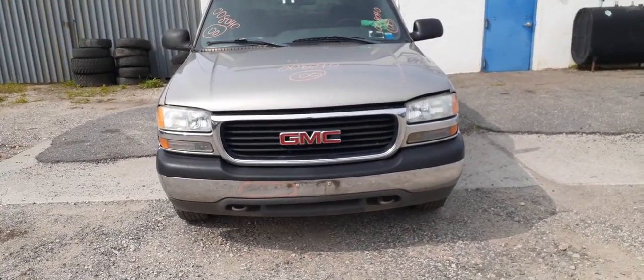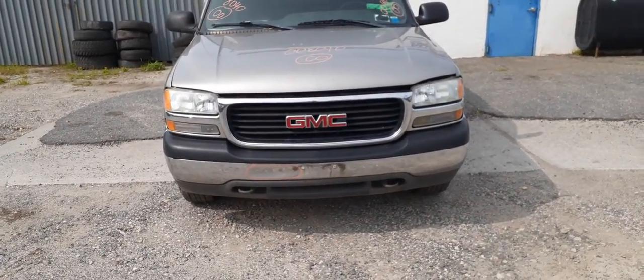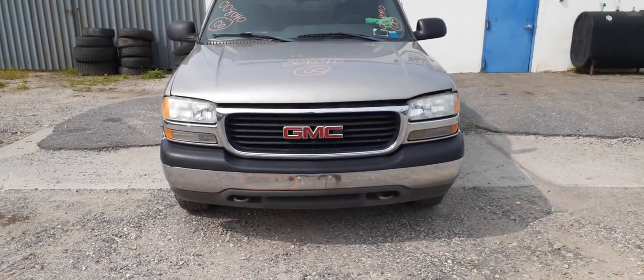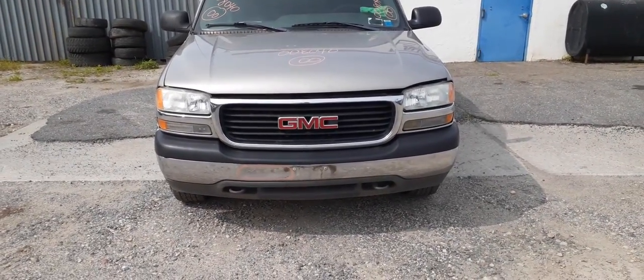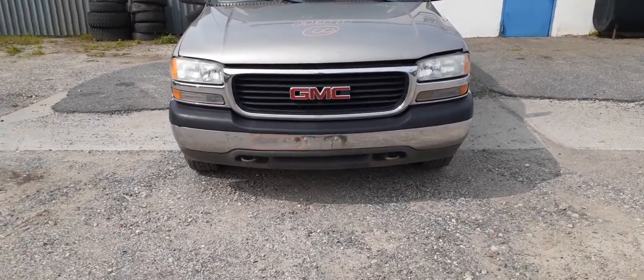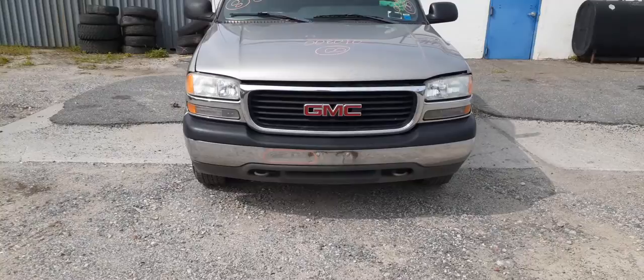Here's our newest addition to the inventory — it's a 2000 Sierra 1500 SL edition, regular cab, eight-foot bed. Stock number is 8040. It has a 5.3 automatic with a manual 4x4. Truck is in real nice shape besides a little bit here and there.